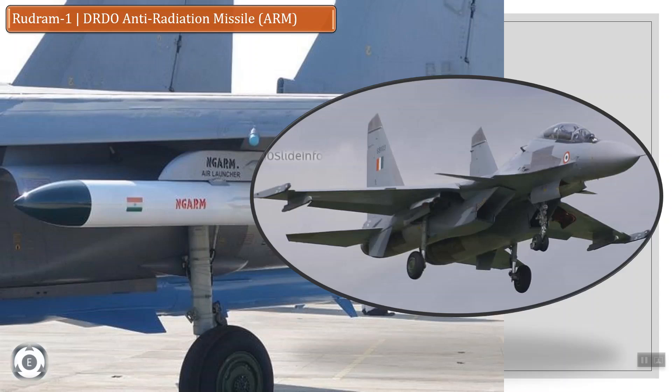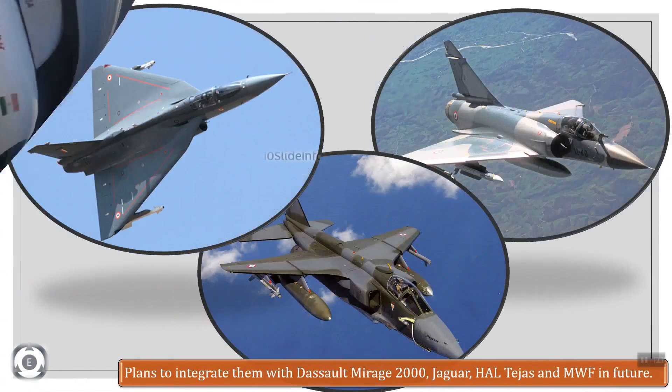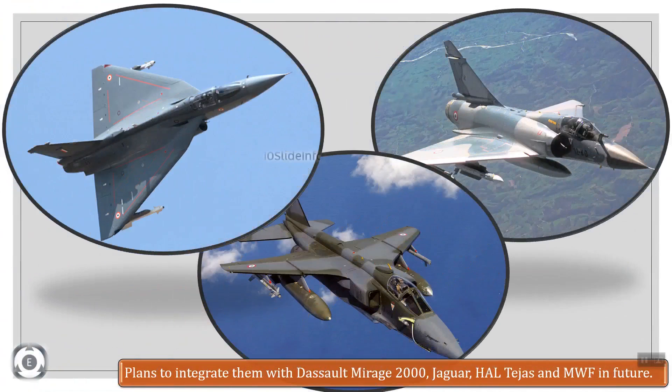There are also plans to integrate them with the Dassault Mirage 2000, Jaguar, HAL Tejas and medium weight fighter in the future.